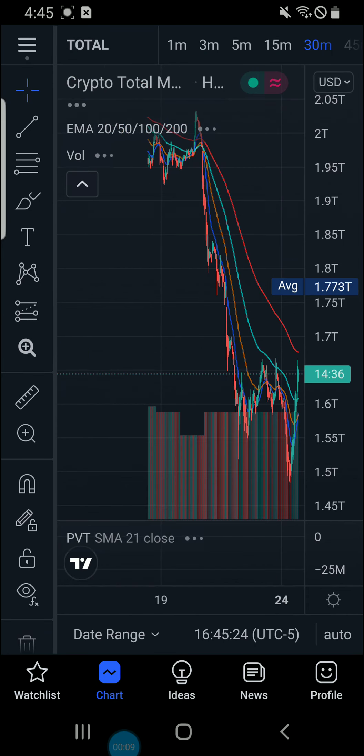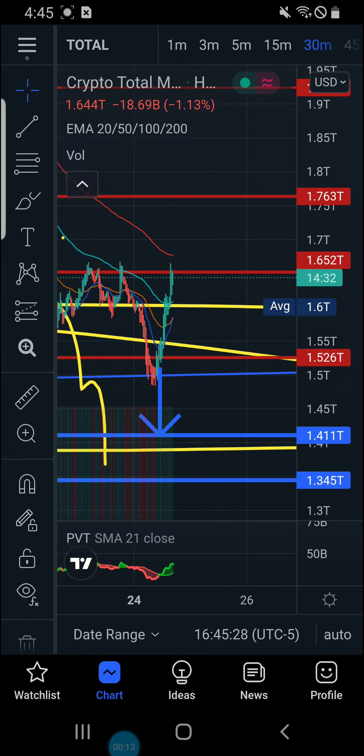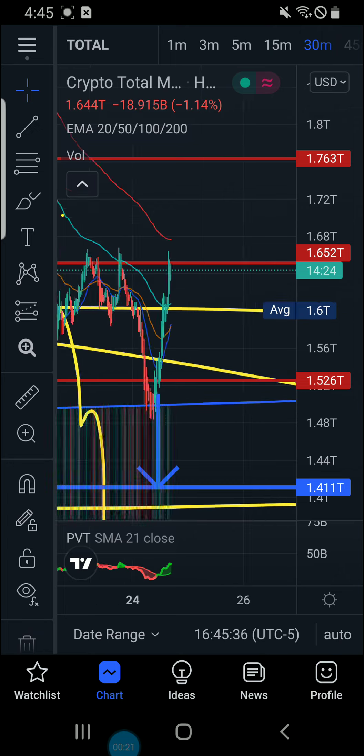The total crypto market cap has rebounded a little bit, but like we talked about earlier, we can get these bounces — but until we get over the 30-minute time frame, this is all just show. It comes up, hits the limit orders, and liquidates everybody.